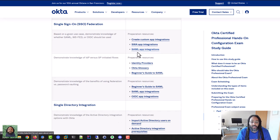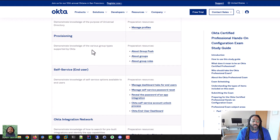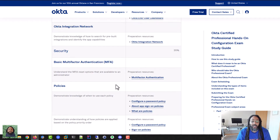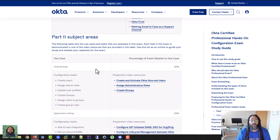Some of them I just kind of skimmed over because I was familiar with them, and then others I would go deeper because maybe it was a little more specific to Okta. I went through all of this just to see what was on there, how much it was going to be on the test — they give you the percentages. Then the main thing was the section covering what was going to be on the lab portion, so I wanted to make sure I knew that.